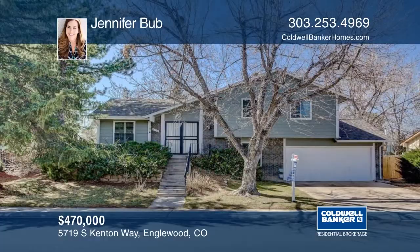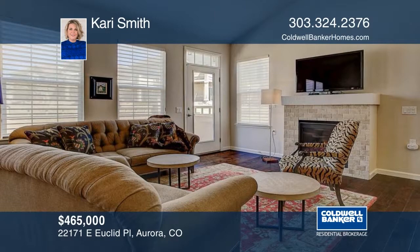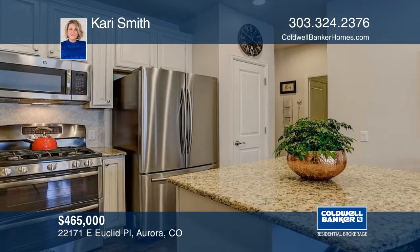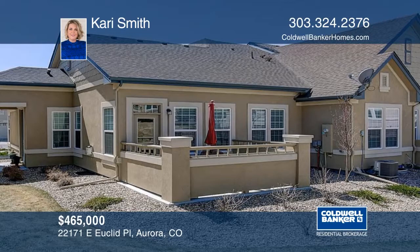There's so much to appreciate in this designer-inspired three-bedroom, three-bath ranch style townhome. Situated on a green belt in the Saddle Rock neighborhood, natural light floods the open great room and dining room. You'll also find vaulted ceilings and wide plank hardwood flooring throughout. Invite guests down to the finished basement with large media room, an additional full bath and bedroom, perfect for office space or welcoming guests. See everything in person with your call to Carrie Smith.